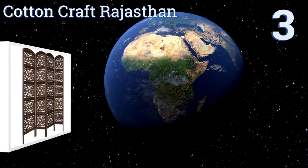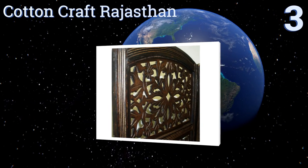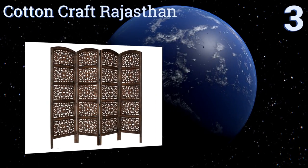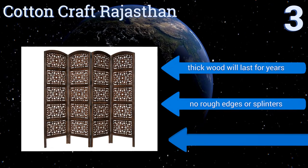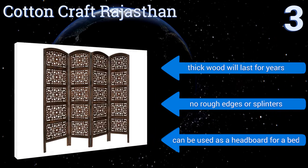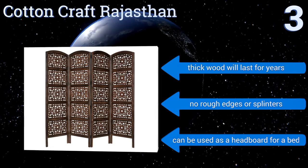Nearing the top of our list at number three, the ornate and high quality Cotton Craft Rajasthan is perfect for a lover of antiques, with intricately carved panels and elegant arches on the top. Each screen is hand polished and the hinges that hold the sides together expand and retract smoothly. Its thick wood will last for years and there are no rough edges or splinters. It could even be used as a headboard for a bed.